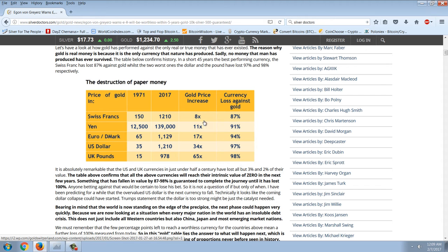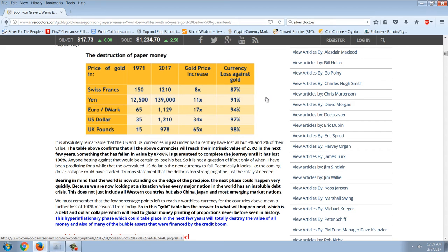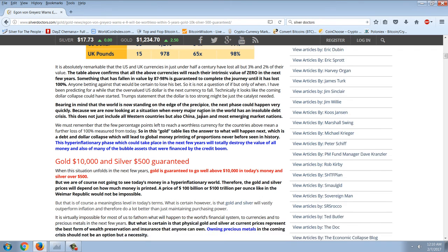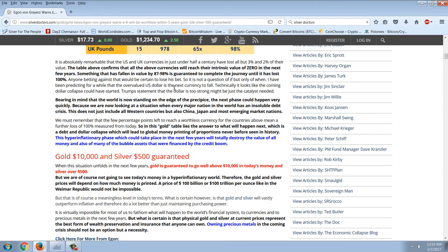There's the chart of that, and you can see that the dollar and the pound over the last 45 years have lost 97% and 98% of their value. Now there is a perfect example of the frog slowly boiling in the pot as they're turning up the temperature. You could not convince a man in the street that the currency he uses is basically worthless, but it really is — it's lost 98%, 97% of its value. It's absolutely remarkable that the US and UK currencies in just under half a century have lost all but 3% and 2% of their value. The table confirms that all the above currencies will reach their intrinsic value of zero in the next few years. Something that has fallen in value by 87 to 98% is guaranteed to complete the journey to 100%. Anyone betting against that would be certain to lose. It's just not a question of if, but only of when.